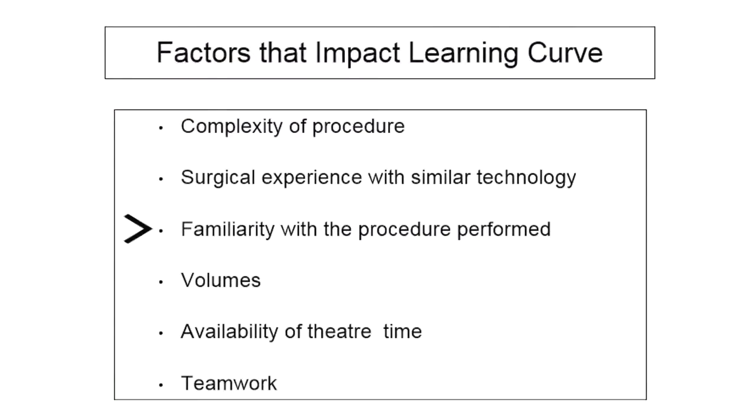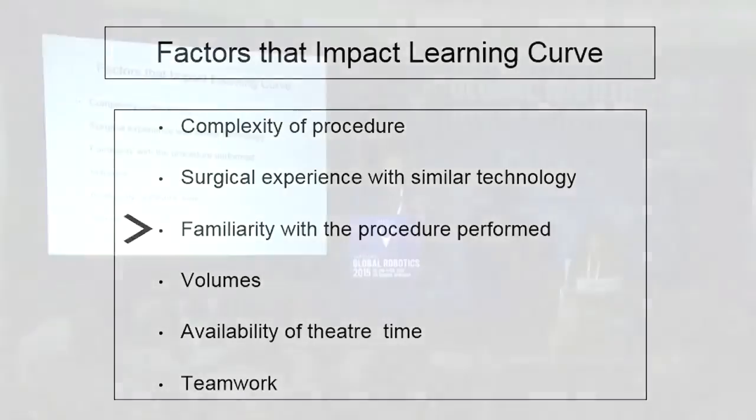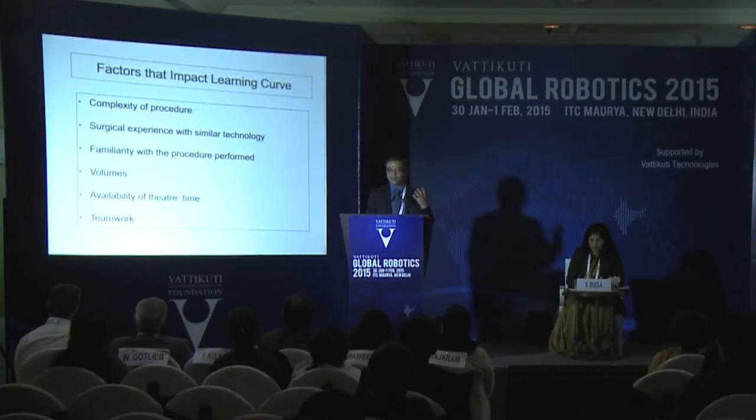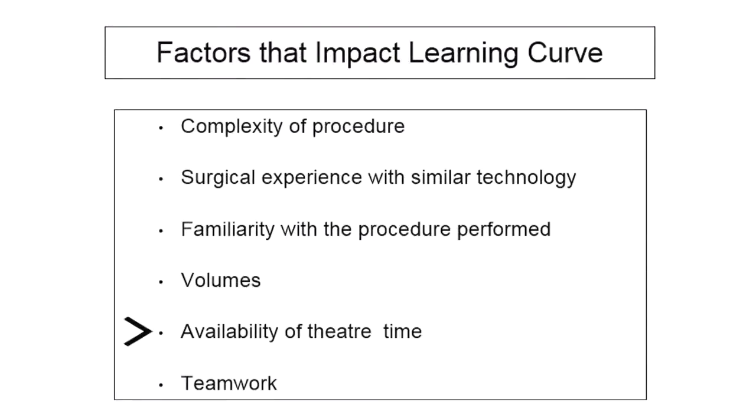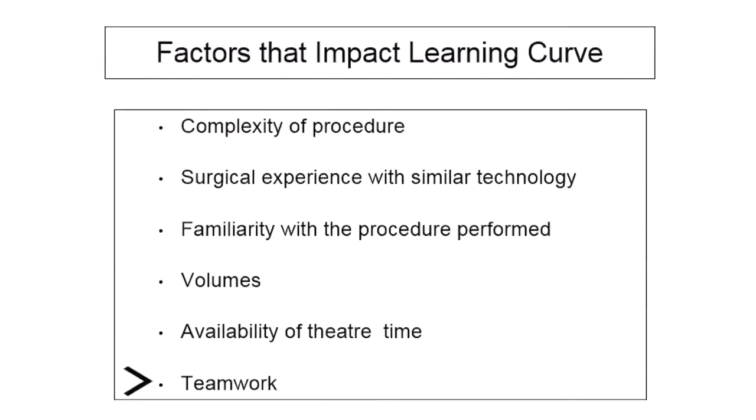Familiarity with the procedure performed is important — if you have done enough radical hysterectomies you have a fairly good idea about the surgical planes. You should try doing procedures where you are very comfortable doing in open surgery. Volumes are very critical. There is no point in doing one robotic surgery and then not doing another for a month and a half. You need to do at least one surgery a week, with a minimum of 30 surgeries a year for the first one or two years to move quicker with your learning curve. Availability of theatre time and teamwork are also critical factors.